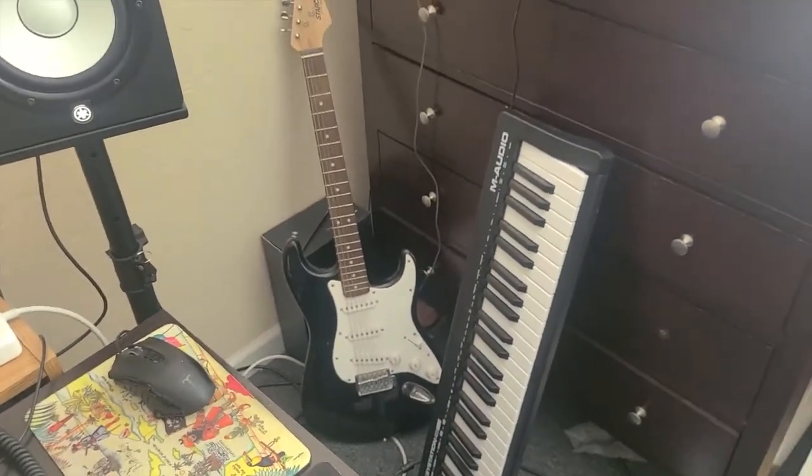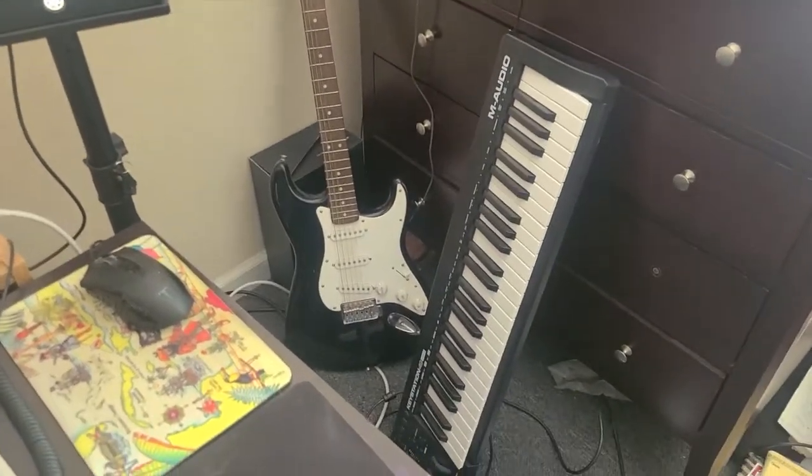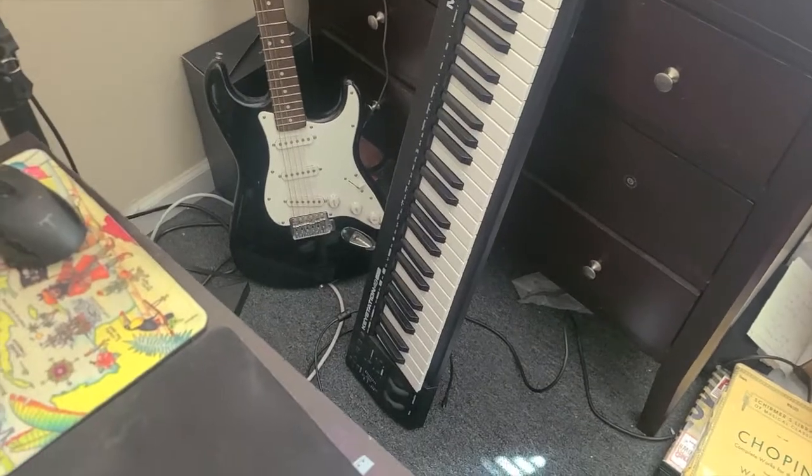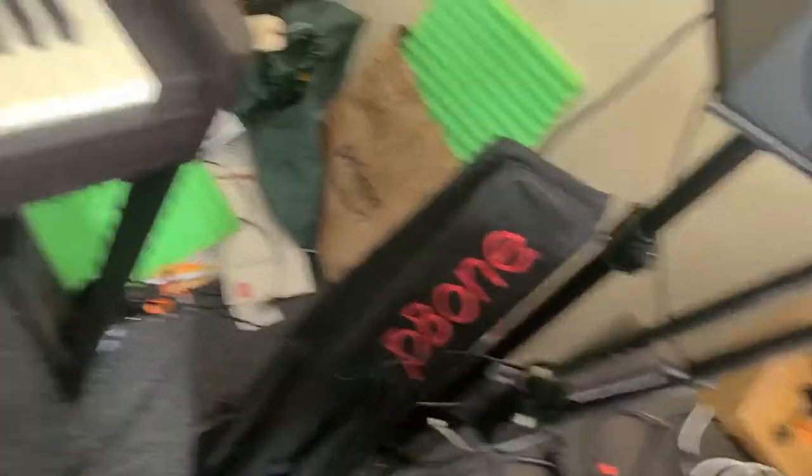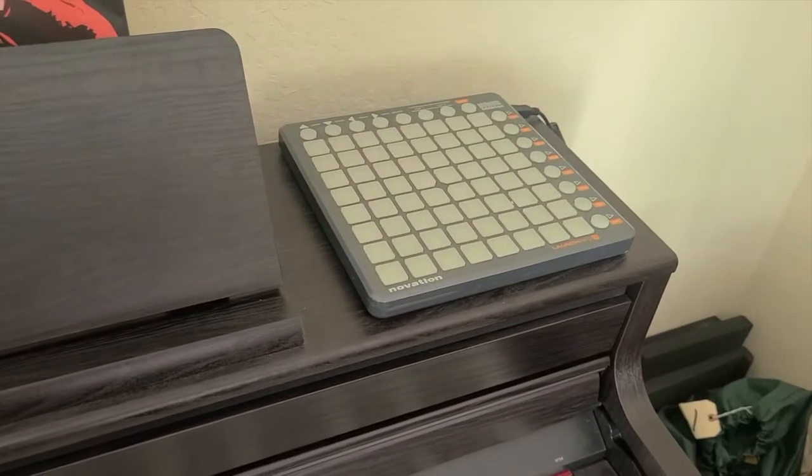We got a little electric guitar and an M-Audio — I think it's called the Keystation 49. I almost forgot — and then a plastic trombone and a Launchpad S.